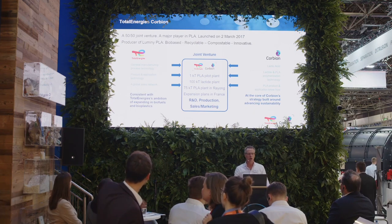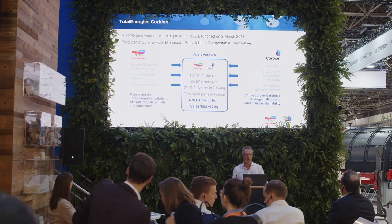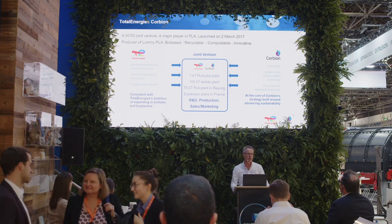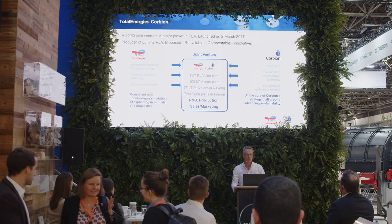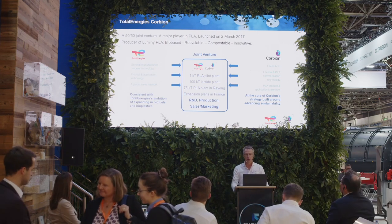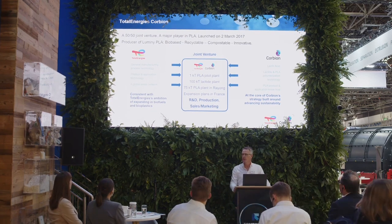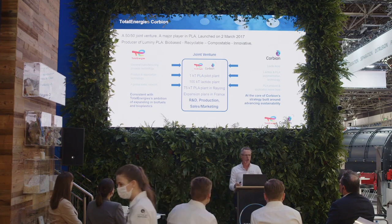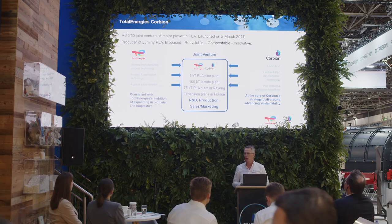It's been a very good marriage: Corbion is the world leader in the production of lactic acid, which is the key raw material to make PLA bioplastic, and TotalEnergies brings over 50 years of making different polymer types, helping us in the production and industrialization of our PLA bioplastics. We are a joint venture — TotalEnergies Corbion. We operate a one-kiloton PLA pilot plant in Rayong, but we also have a 75,000-ton industrial plant there. Furthermore, we have expansion plans for a new PLA plant in Europe, located close to France, which will make us the first company to produce PLA bioplastics on the European continent. We are a full company with production, sales, marketing, and R&D.